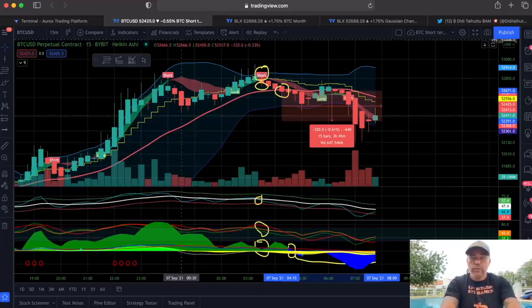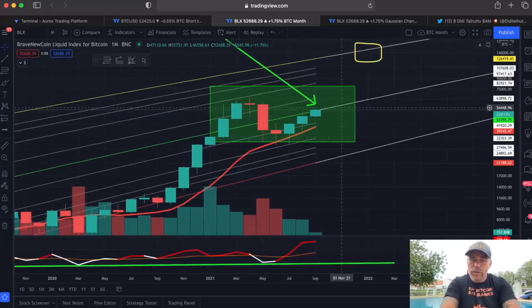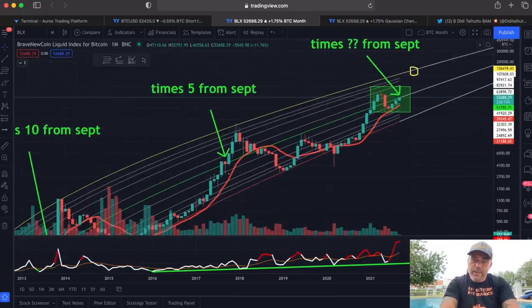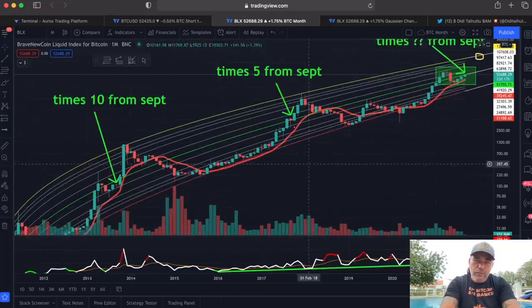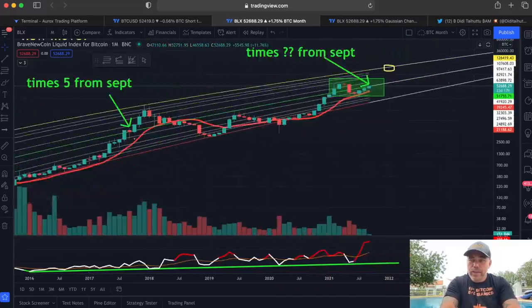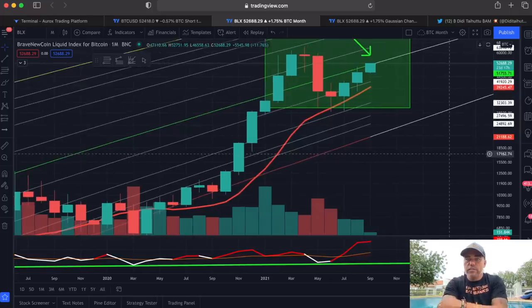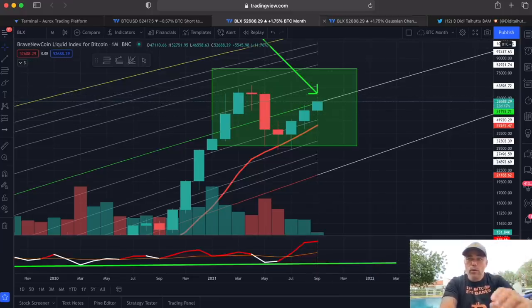Now looking at the monthly chart, it's very important to see that we are fighting the midline of the logarithmic growth curve. This white midline is a very important line because, looking back in history, every time we were fighting that midline — we fought it with three candles — and if we break it, we go up hugely. At the moment we are trying to break that midline; we are now at around $51,755, and on normal charts the BLX is always lagging, so around $52,000. If we break this midline, expect some fireworks.